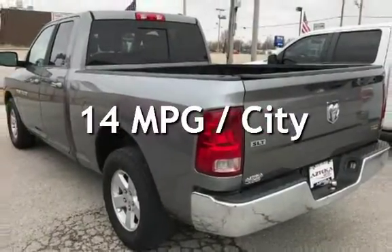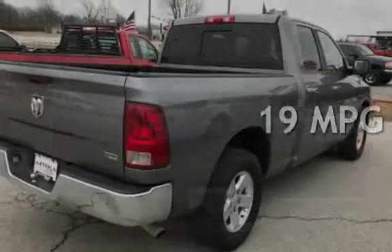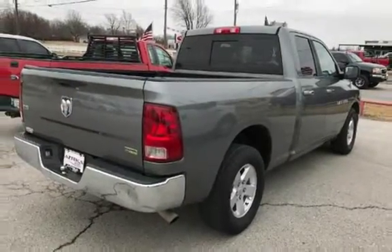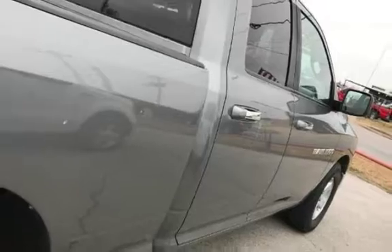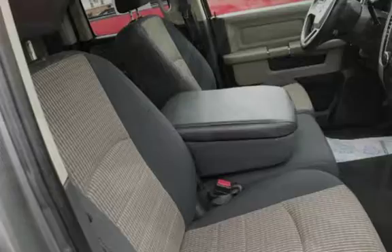Estimated fuel economy for this vehicle is 14 miles per gallon in the city and 19 miles per gallon on the highway. This four-door truck has an eight-cylinder, 4.7-liter V8 engine, with rear-wheel drive and an automatic transmission.